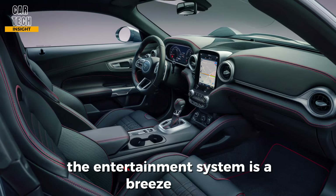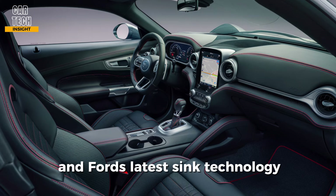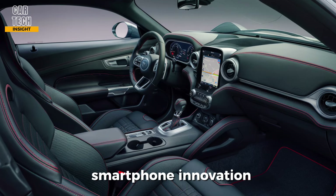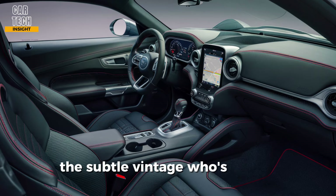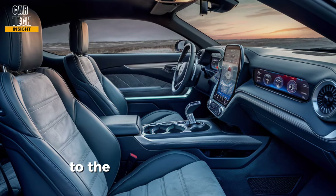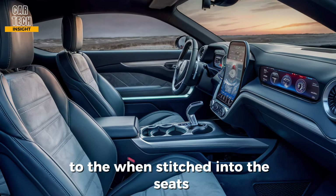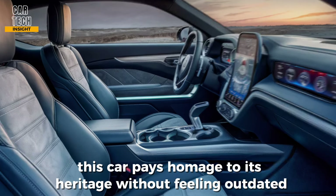The infotainment system is a breeze to use, featuring a large touchscreen and Ford's latest Sync technology for seamless smartphone integration. However, the real star of the show might be the subtle vintage cues hidden throughout the cabin — from the retro-inspired font on the gauges to the Torino Cobra emblem stitched into the seats. This car pays homage to its heritage without feeling dated.